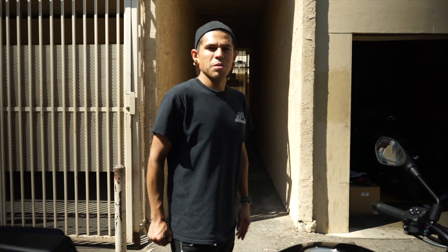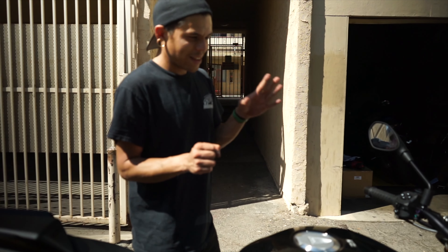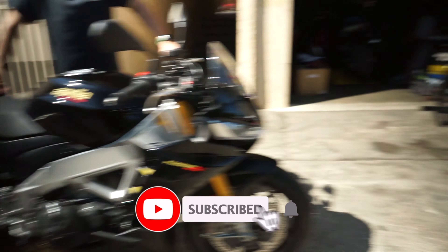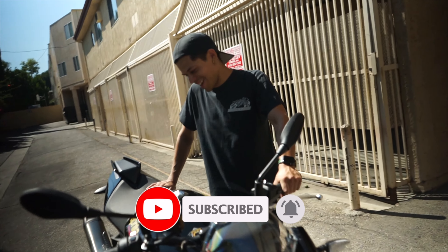If you're going really slow and you don't pull in that clutch and get those RPMs up, the bike will stall on you. How about the Aprilia versus the Harley? I'm not gonna answer that.